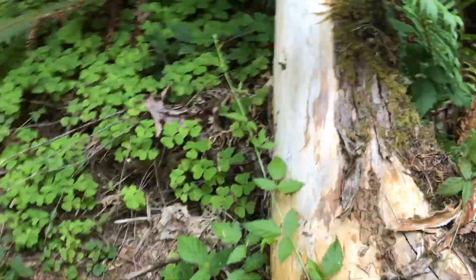All right, guys, we made it to the area where we're going to be looking for giant salamanders. We're basically just looking for their larvae, but it'd be also awesome if we could find a metamorphosed one.